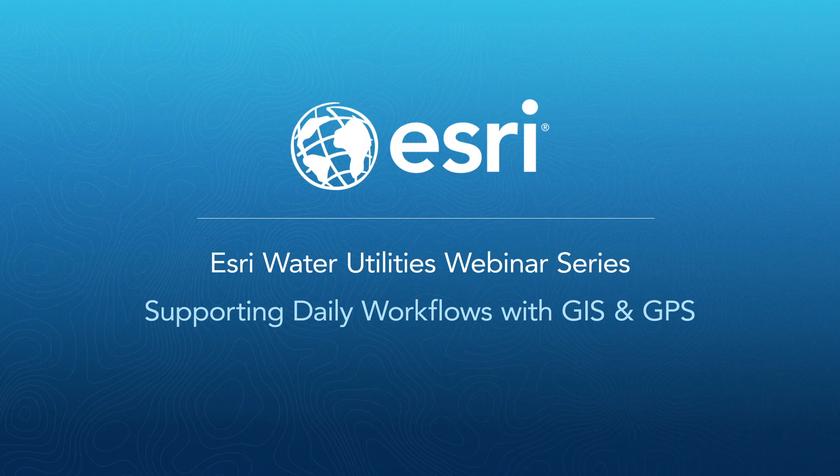Hi, I'm Krista Campbell. Before we get started, I would like to encourage you to ask questions. You can post your questions in the questions dialog box at any time during the webinar. We will have time at the end of the webinar for Q&A. This webinar is being recorded and will be posted in the water utility space on GeoNet as well as the Esri Water Meetup group. You will receive a follow-up email with links to both locations. It takes a few days to publish, so expect it towards the end of next week.